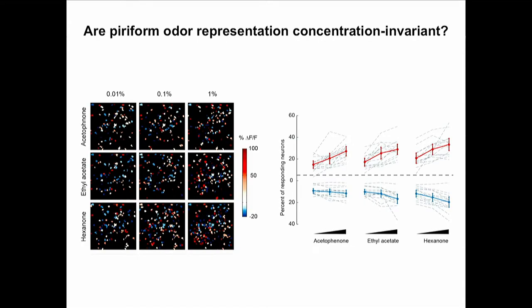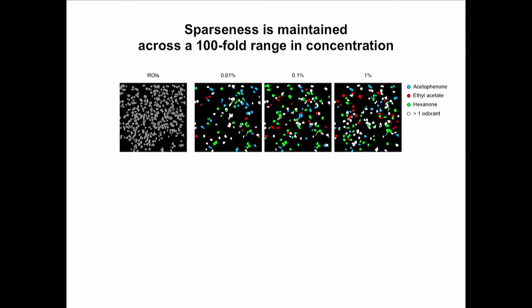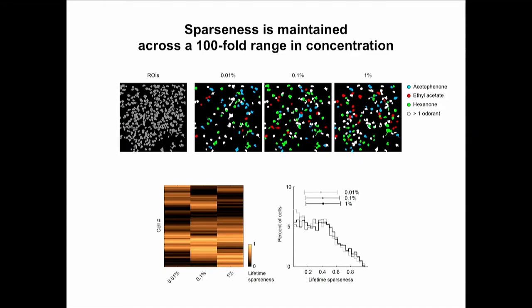We tested this by using three odorants at tenfold and hundredfold changing concentrations — specifically at 10,000, 1,000, and 100 relative units. Overall, the patterns of odor-evoked activity don't massively change with increasing concentration: we get a few more active neurons and more suppressed neurons. Looking at lifetime sparseness as a measure of tuning specificity, while individual neurons change their tuning, the overall distribution of tuning remains stable across this 100-fold concentration range.